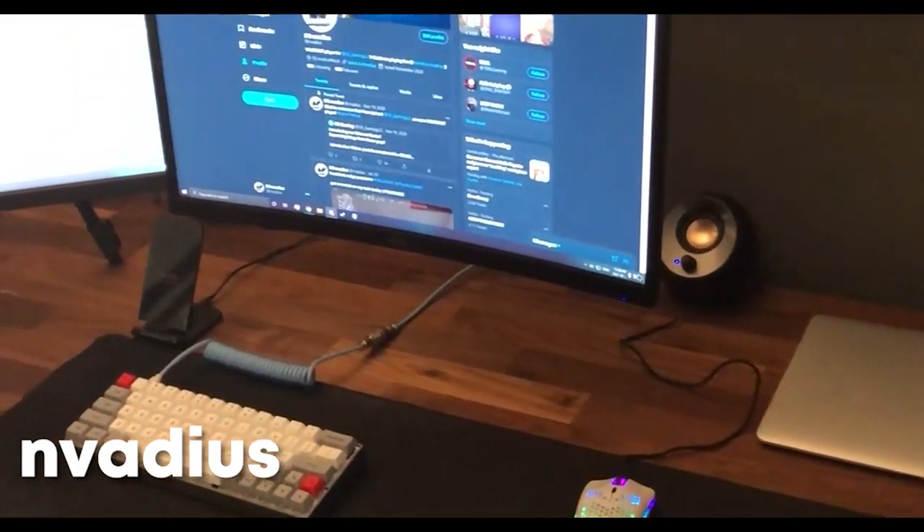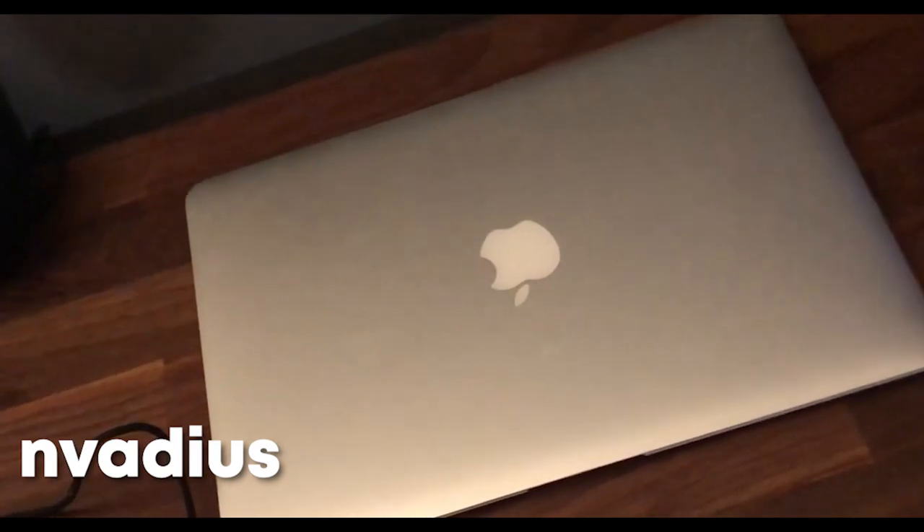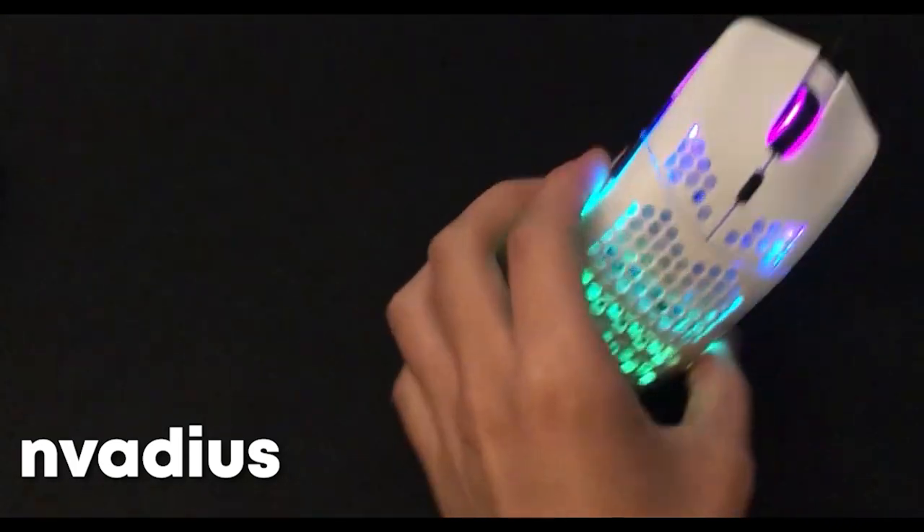Hey what's up guys, Maddie here, part of 5G Gaming, showing you my setup. For the PC I got a GTX 1070 Ti, Ryzen 5 3600, 16 gigs of RAM. Over here I got my MacBook for when I don't want to be on my PC. For the mouse I got the Glorious Model L — looking clean.